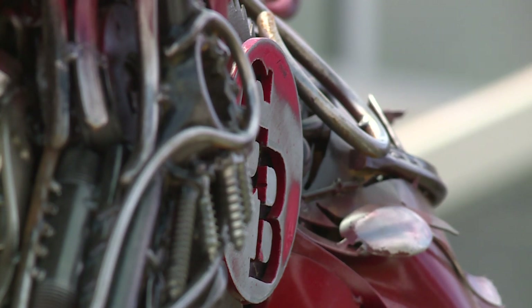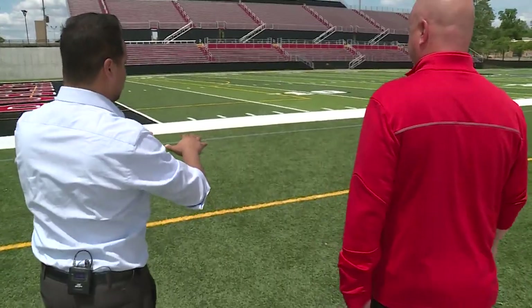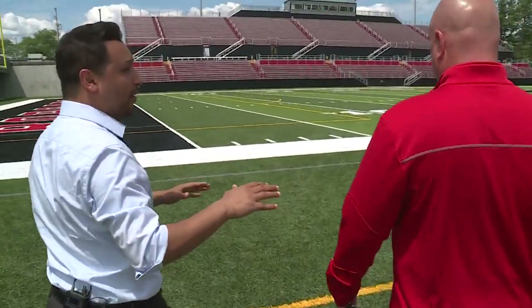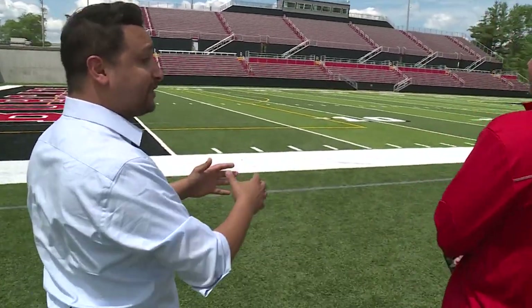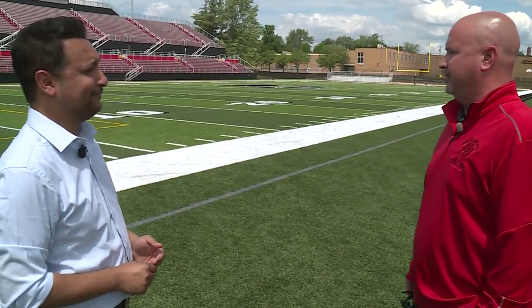It's just absolutely incredible what he created here. There was a big reason for getting a lot of these renovations. When you talk about maintenance, a lot of money was spent, but a lot of money is going to be saved. You're talking big savings over the year in paint and maintenance of the field and repairing the field.